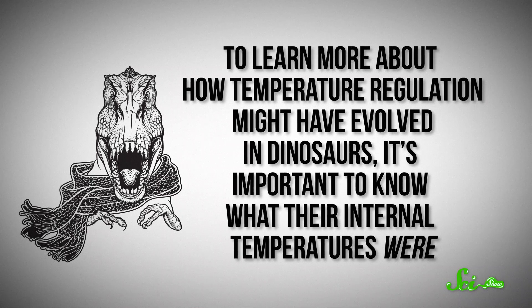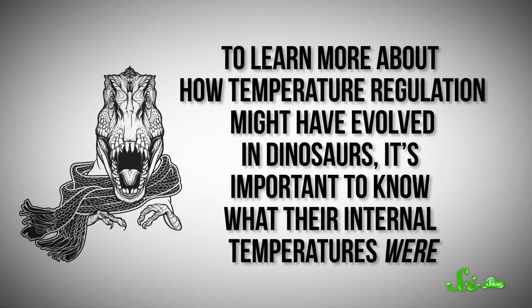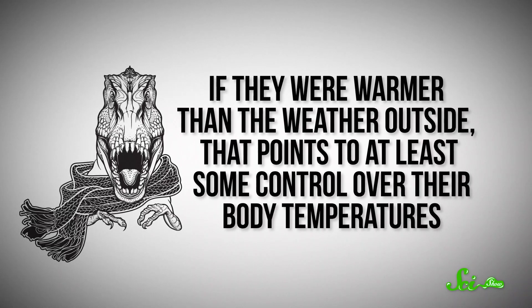To learn more about how temperature regulation might have evolved in dinosaurs, it's important to know what their internal temperatures were. If they were warmer than the weather outside, that points to at least some control over their body temperatures. Previous research on this has involved looking at different dinosaurs' growth rates, which you can calculate based on marks left in their bones, kind of like tree rings.